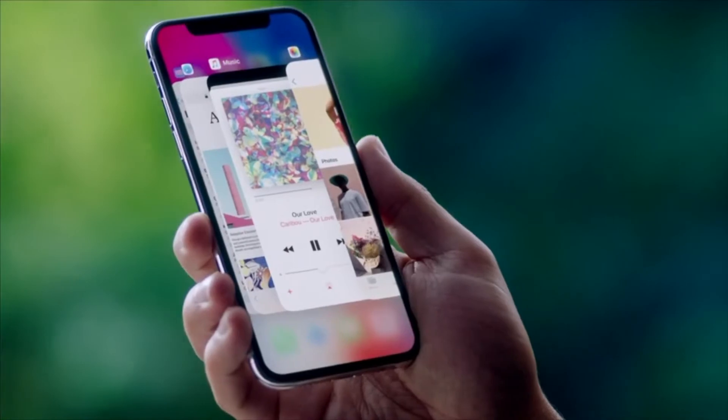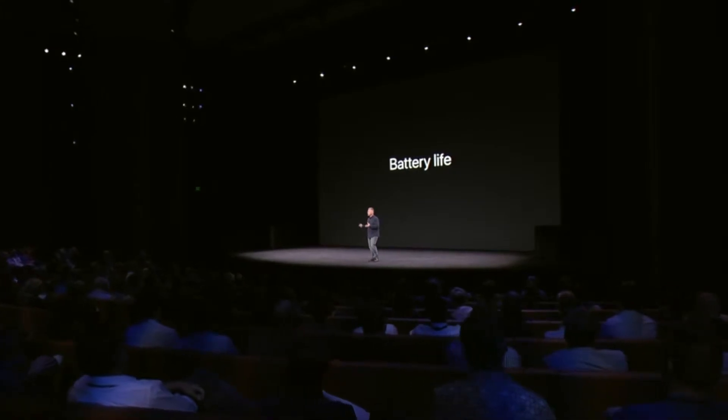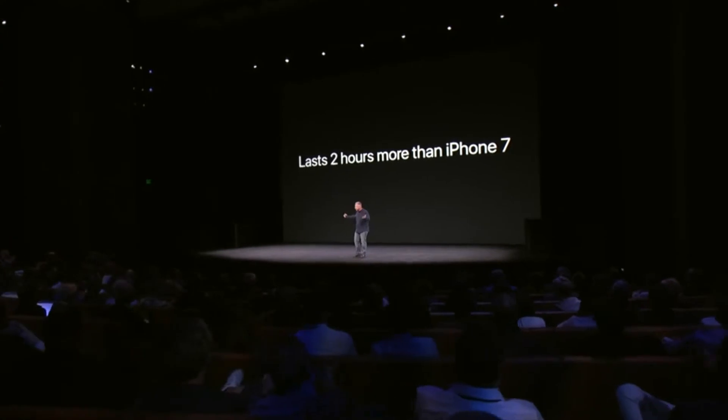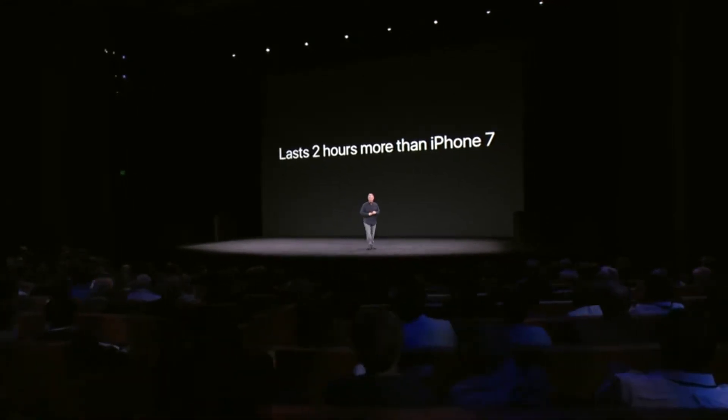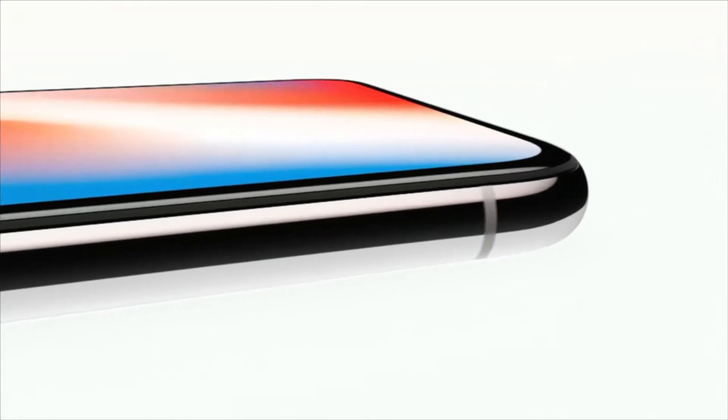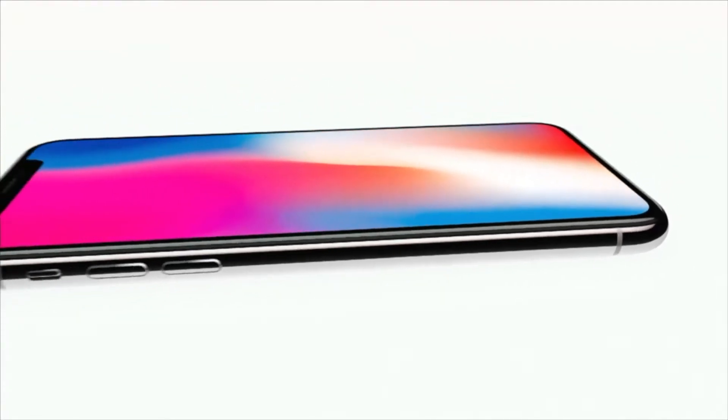First up, they didn't mention the battery capacity of the iPhone X. Now don't freak out, that's pretty normal for Apple to do. They typically don't mention capacity numbers for things like that, so I'm not really worried there. But I was questioning why they said the iPhone X's battery would last two hours longer than the iPhone 7 and not the iPhone 8, which they had just announced prior to that. I guess we'll find out for sure when the iPhone X drops in November.